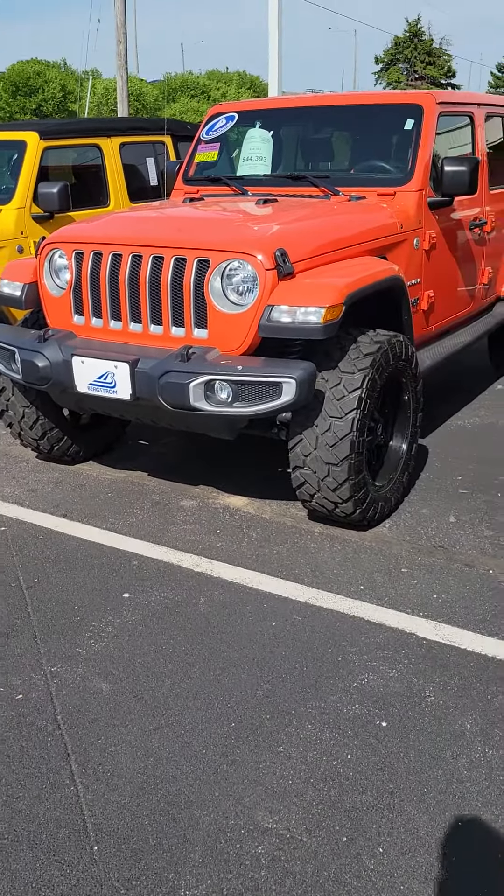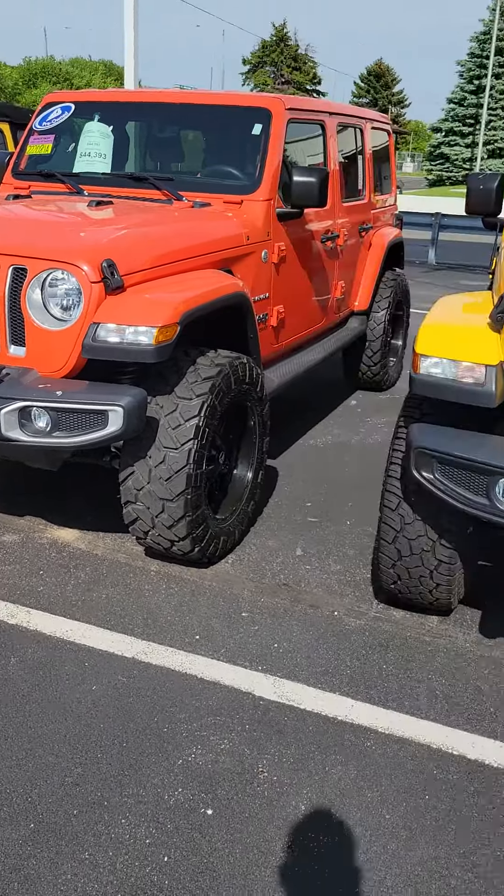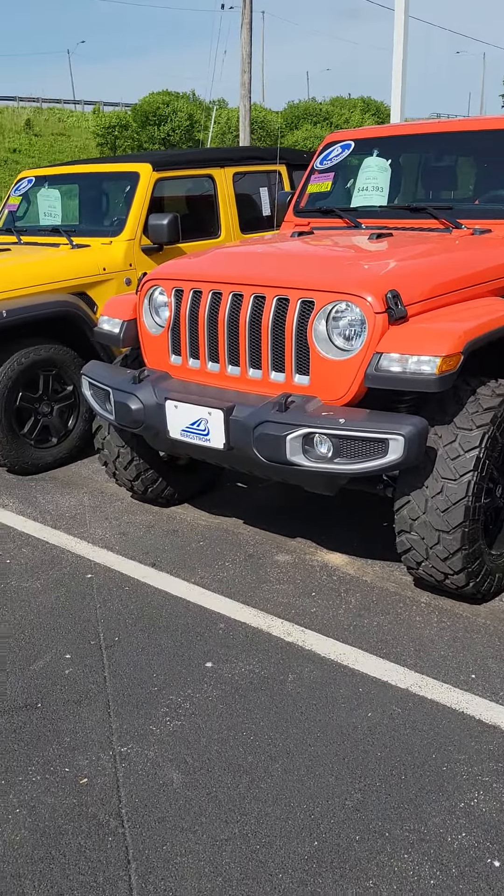Hey Mark, I hope you can hear me. I wanted to send you a quick little video on that Orange Jeep Wrangler Unlimited Sahara.